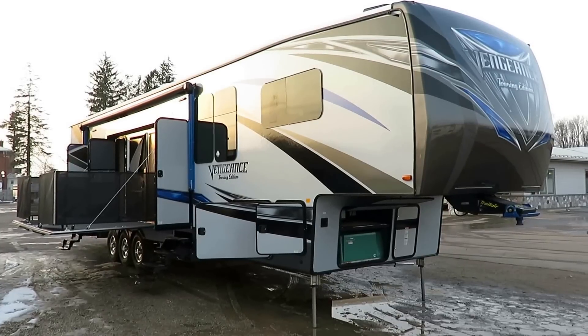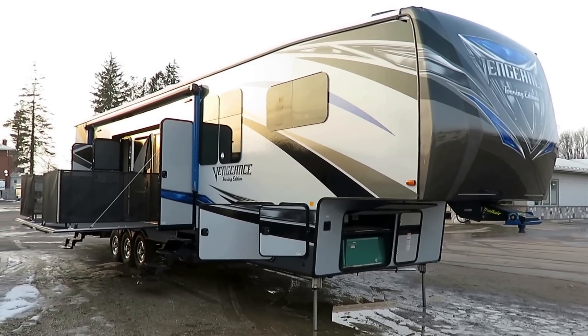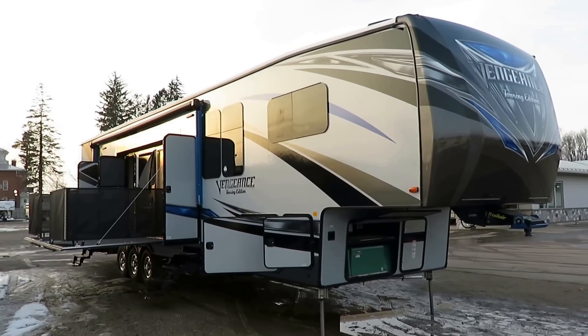She's big, she's beautiful, she's blue. Vengeance 40 D12 here at Haylet RV of Coldwater, Michigan — member of their Touring Edition. This is a luxury fifth wheel that has a rear cargo flexible space.